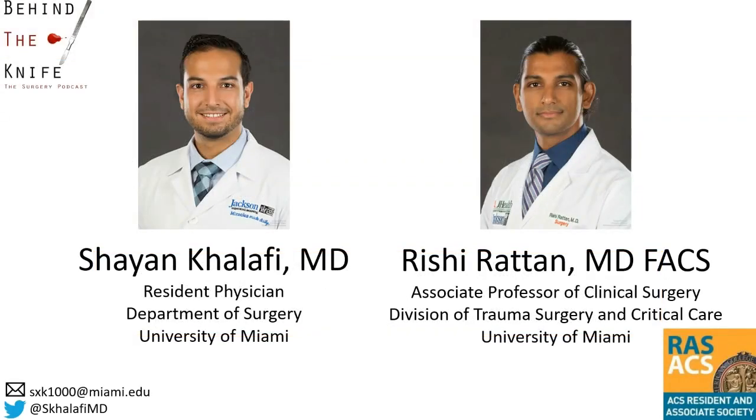My name is Cheyenne Kalafi and I'm a general surgery resident at the University of Miami. If you have questions or comments, you can reach me by email or on Twitter at sKalafiMD. I want to thank Dr. Rishi Rattan for assisting in preparing this talk. Stay tuned for more presentations on other landmark trials in surgery, and thank you for listening.